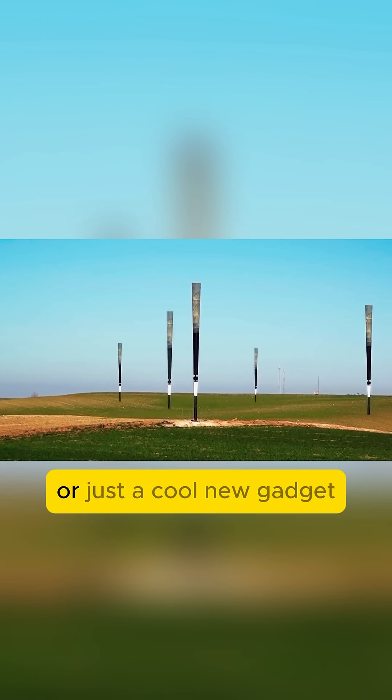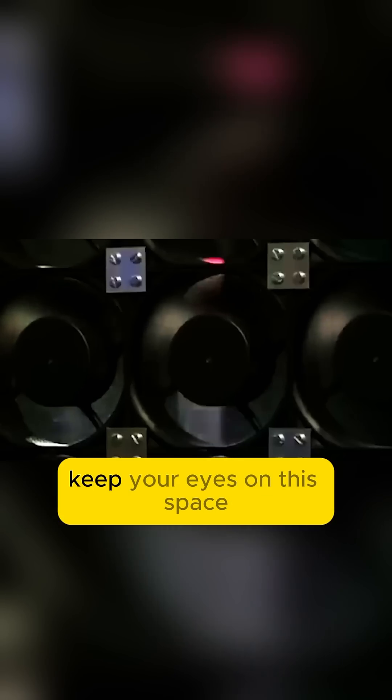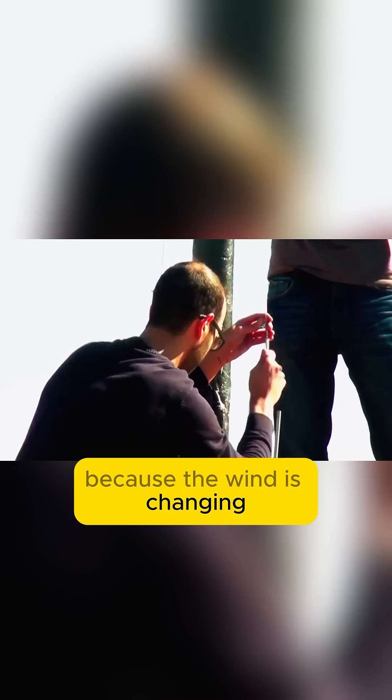So are bladeless turbines the future or just a cool new gadget? With ongoing research, they might just shake up the wind energy game — literally. Keep your eyes on this space because the wind is changing. Thank you for tuning in, and for more tech stories like this, like and subscribe.